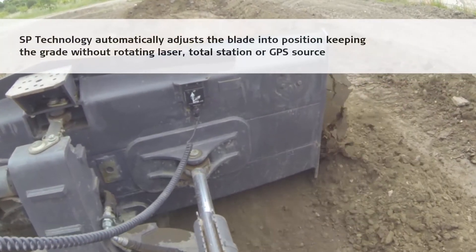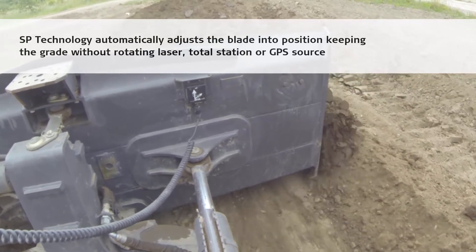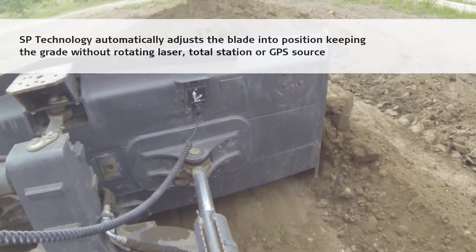SP Technology automatically adjusts the blade into position, keeping the grade without a rotating laser, total station or GPS source.